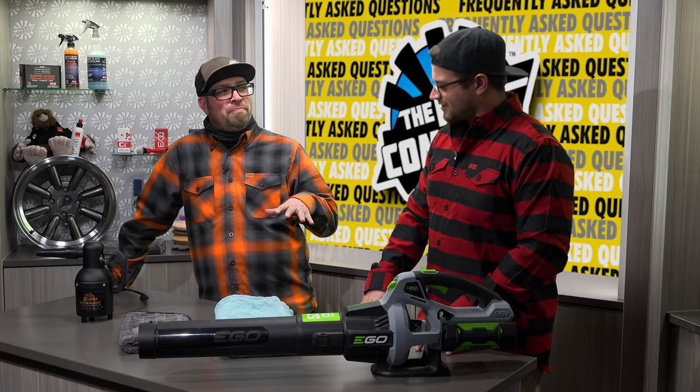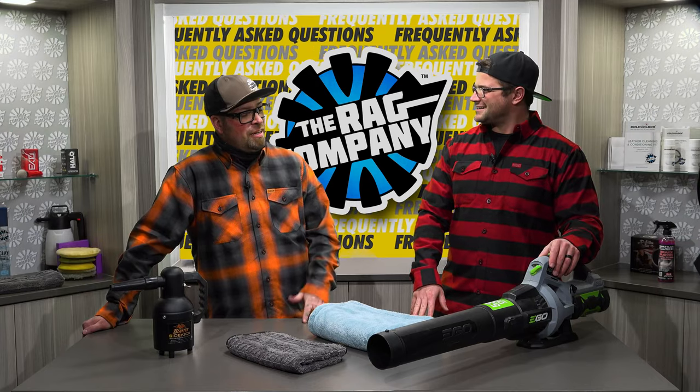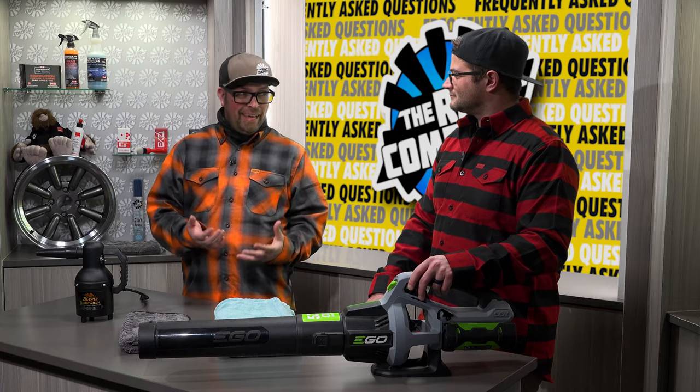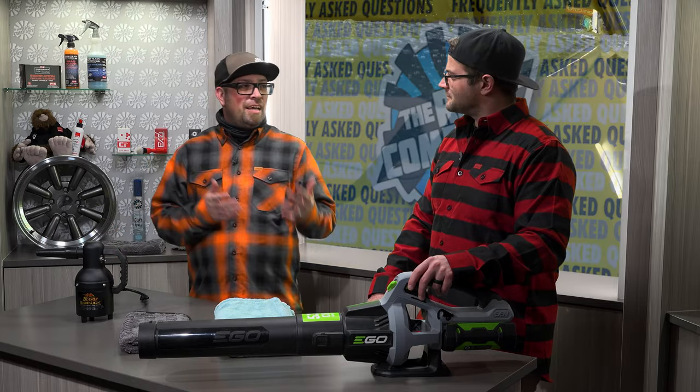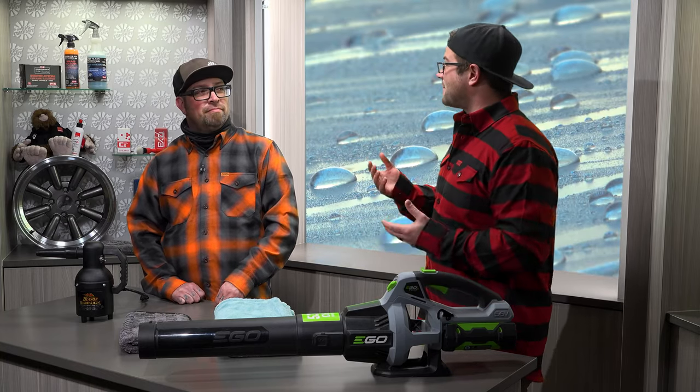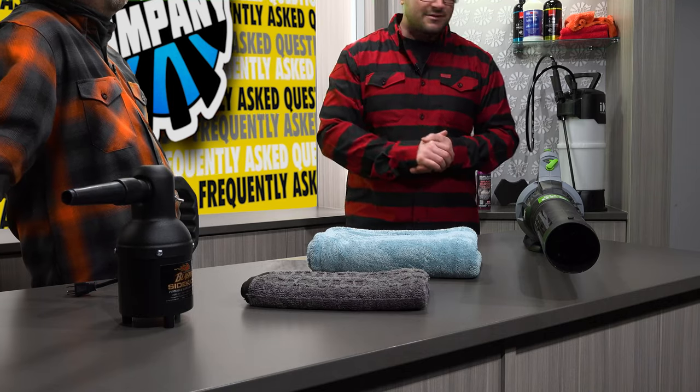Contrary to popular belief, Levi is not a fan of blow drying a car first — he's a towel man. He prefers to take a towel and dry the car first, getting as much water as possible, then use air to blow out the remaining spots, followed by another towel. Anthony takes the opposite approach: when there are copious amounts of water beads on a coated, sealed, or waxed vehicle, it's faster to blow dry with something like the Master Blaster or an EGO blower, then come back through with a drying aid and drying towel.